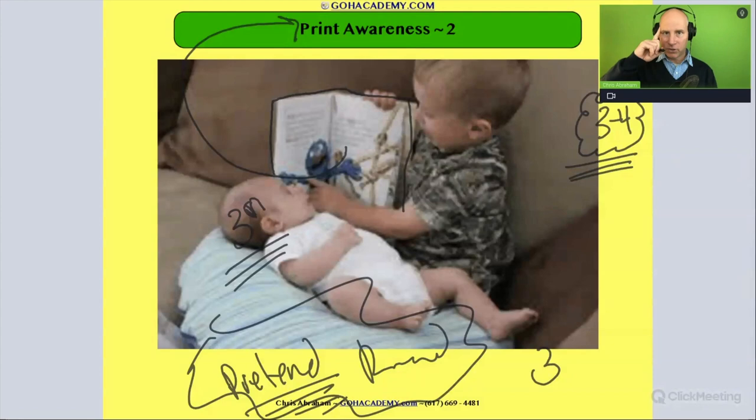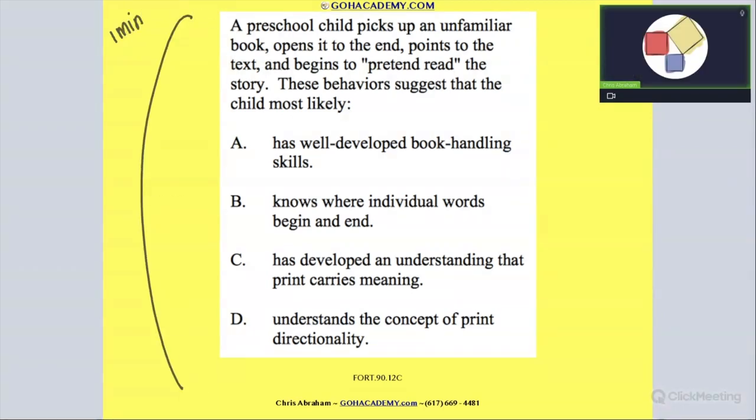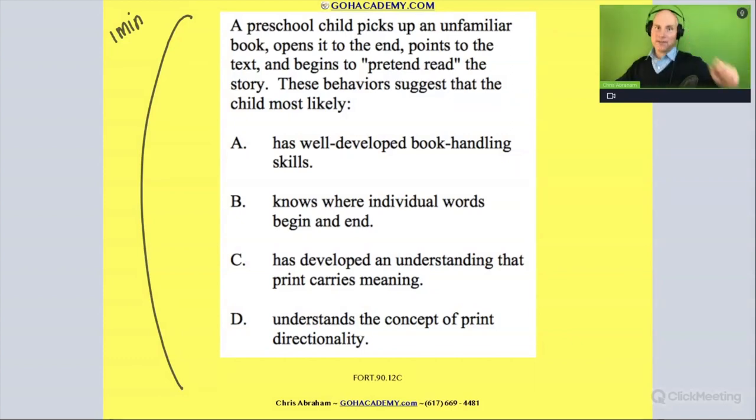So if you see pretend reading in your scenario, remember print awareness. That preschooler — that three to four-year-old — is demonstrating that print carries meaning. Now let's read this question. You have one minute to practice your pacing on your marker set. Go. [Pause] And unfreeze. You finished? Ready? Okay, good.